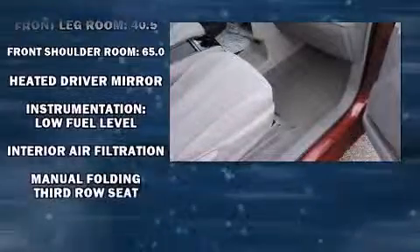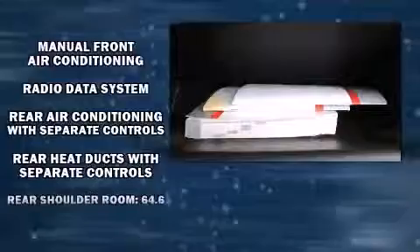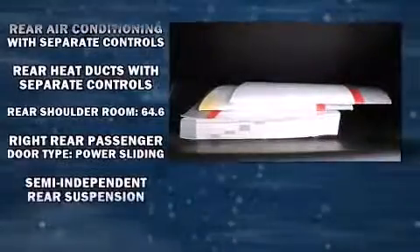Toyota also prioritized safety and security by including brake assist, anti-whiplash front head restraints, and four-wheel disc brakes with ABS.